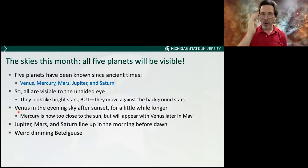This month, all five planets will be visible — it's a great time to do astronomy. The five planets are the ones known since ancient times: Venus, Mercury, Mars, Jupiter, and Saturn. They're all visible to the unaided eye. If they were discovered in ancient history and the telescope has only been around for 400 years, obviously they're easy to see. They look like very bright stars but move against the constellations. Venus is the highlight — it's in the evening sky after sunset; Jupiter, Mars, and Saturn are still in the morning.